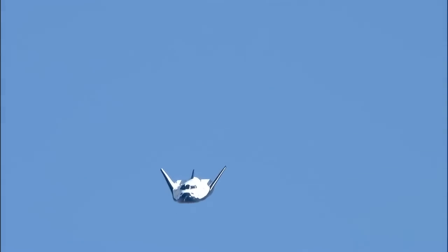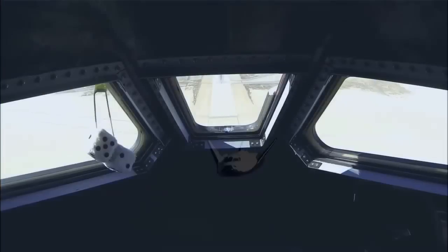Less than a minute later, Dream Chaser smoothly flared and touched down on Edwards Air Force Base's runway 22L, right on centerline.